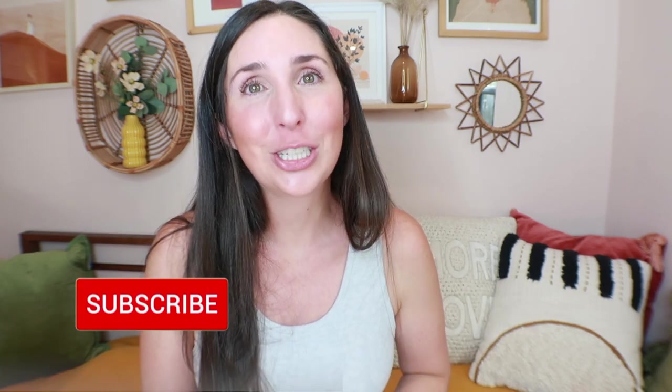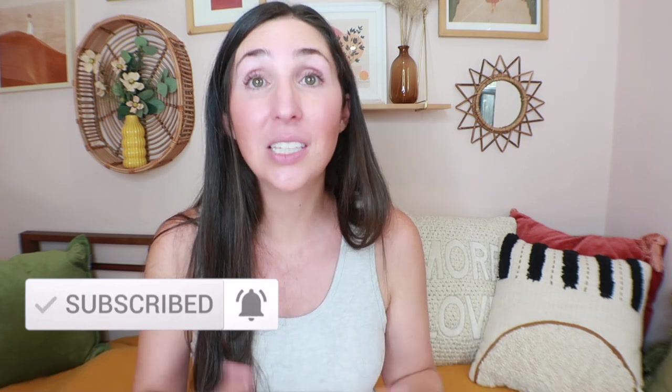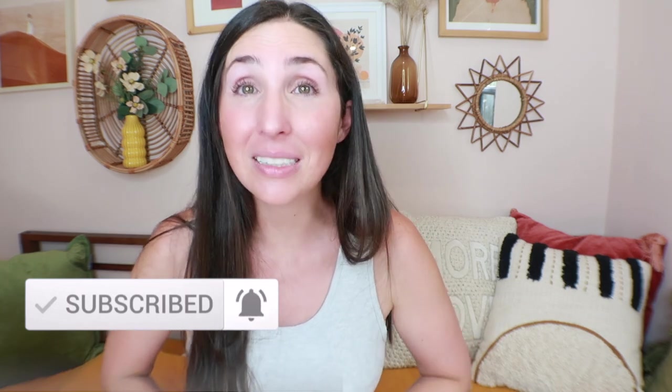If you guys are new here, my name is Rachel from The Confused Mom. Welcome to my channel. I share baby and toddler product reviews as well as Montessori at home tips, and this video is part of a little mini series all about toilet learning, which is the Montessori approach to potty training. Make sure to hit that subscribe and notification bell so you don't miss future videos in the series, including my actual tips for toilet learning, our personal experience, and a whole separate video on troubleshooting toddler constipation.